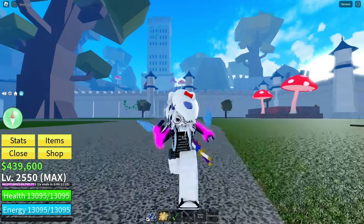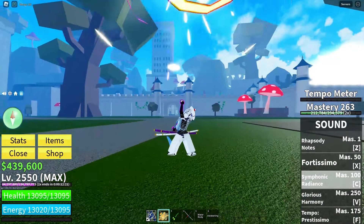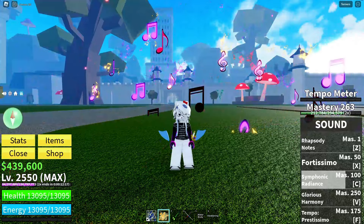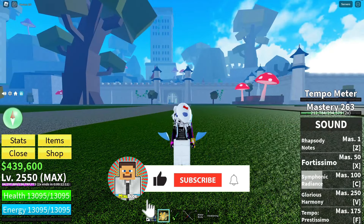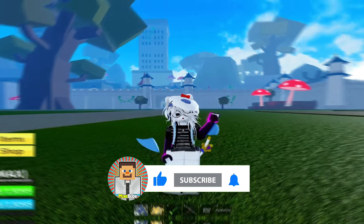And there you have it folks — the latest working codes for Bloxfruits in March 2024. Make sure to use these codes before they expire. And if you found this video helpful, show some love with a like and subscribe for more content. Until next time, stay awesome.